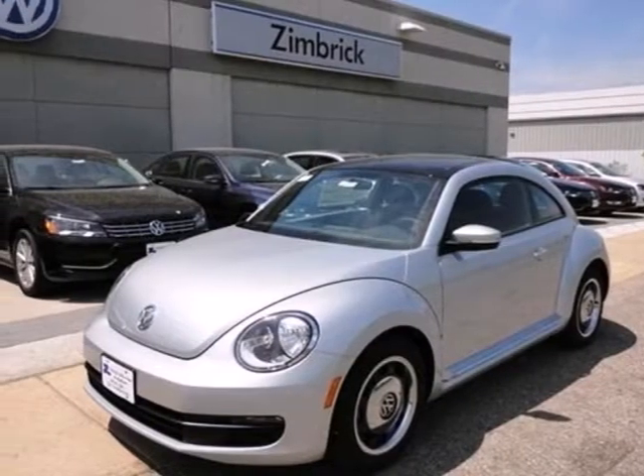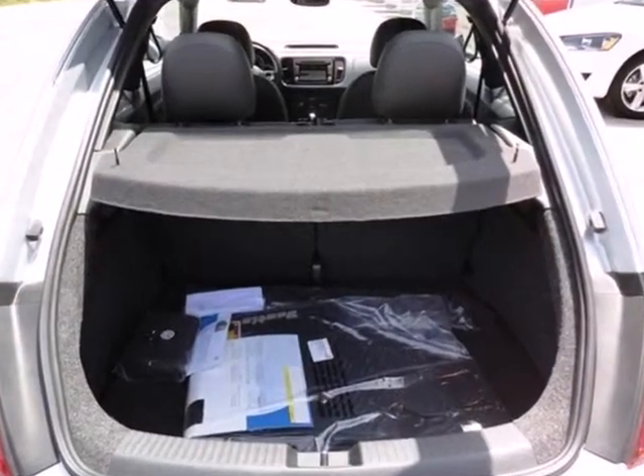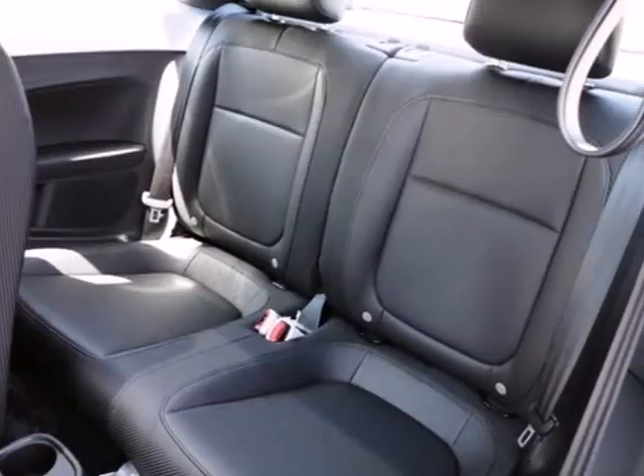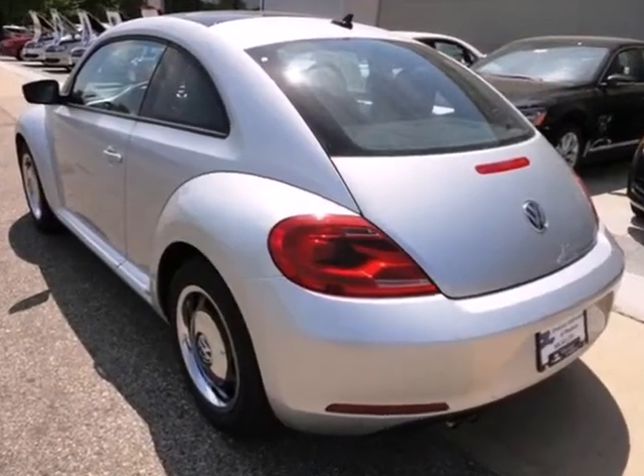It's an adorable 2012 Volkswagen Beetle, boasting a new style but just as cute as always. This Beetle comes with heated mirrors, a tilt and telescopic steering wheel, keyless entry, and a CD player with MP3 capabilities.